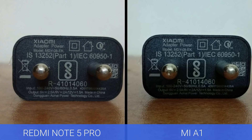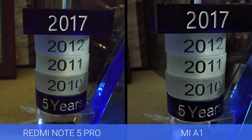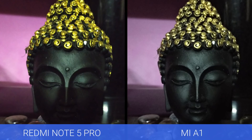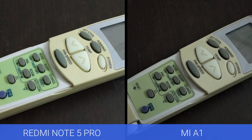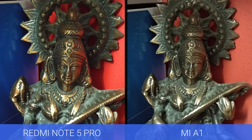The final aspect is the low light samples. Here again, both devices were neck and neck in terms of low light clarity and both did a really good job. The Mi A1 was a tad better in terms of overall clarity and sharpness levels, but the Redmi Note 5 Pro was almost on par with the Mi A1 in overall results. So both devices are neck and neck on the rear camera, but the Mi A1 has a slight advantage in color reproduction and sharpness.